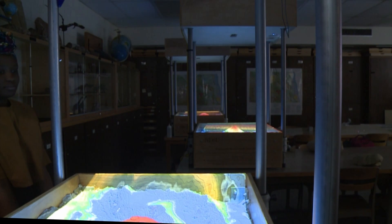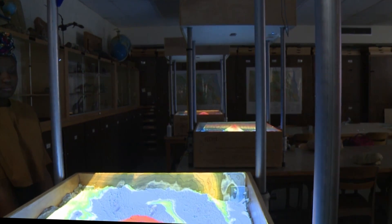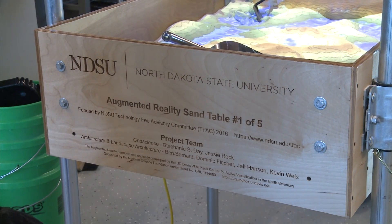NDSU's Augmented Reality Sandbox has been a hit with students and professors since being established at the university.